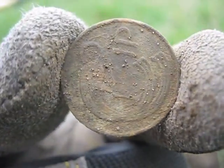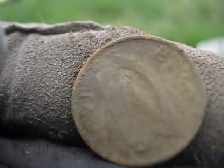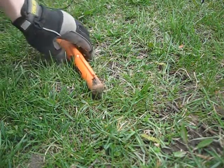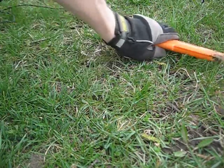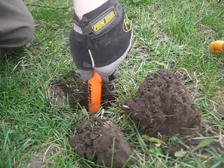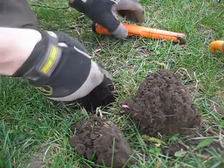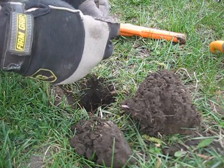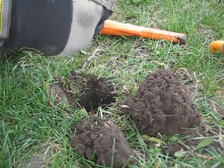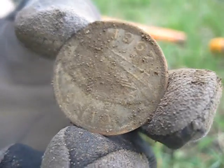Found another one just a few feet away — same year, 1971. Got another dime signal in the same area. That's how these coins have been ringing up, so let's see if it's another one. Yep, it's another — 1967.